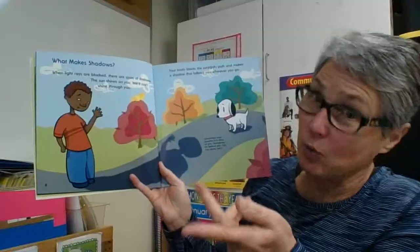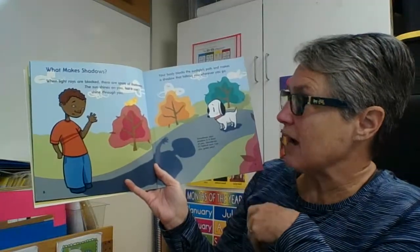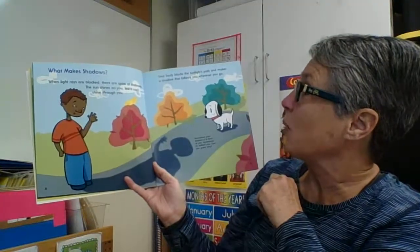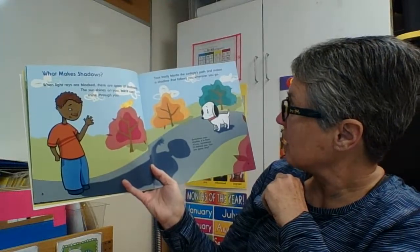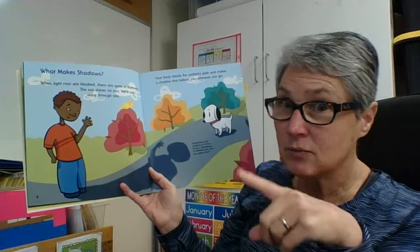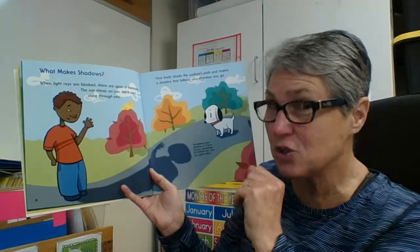What makes shadows? You guys should know that by now. When light rays are blocked, there are spots of darkness. The sun shines on you, but it can't shine through you — your body blocks the sunlight's path and makes a shadow that follows you wherever you go. Sometimes your shadow is in front of you, sometimes it is behind you. Can you guess why? You scientists better know that by now. Yes, you're right — it depends where the light is coming from. Good job, scientists.